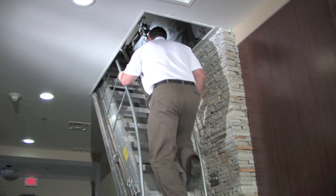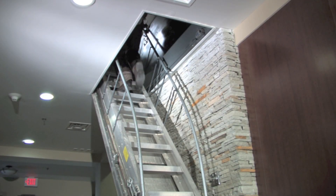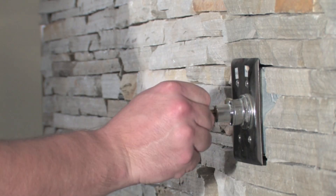The frame for the Automatic Electric Disappearing Stairway is built from eighth-inch steel sheet for strength and durability. The treads and side rails are made from extruded aluminum for long-lasting life of the stairway. The stairway has a 1,000-pound capacity.